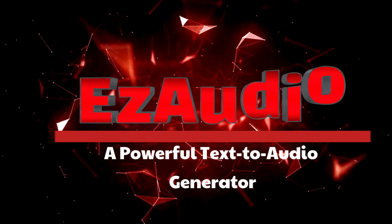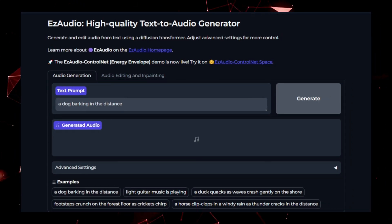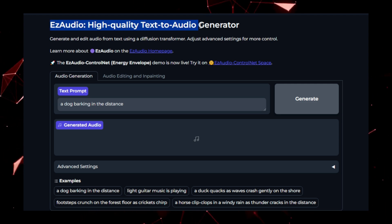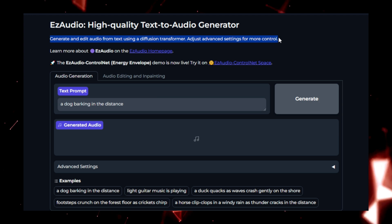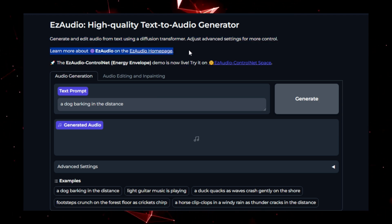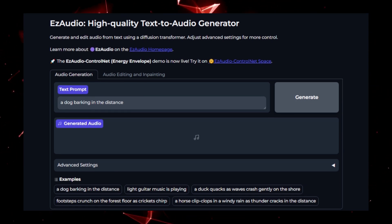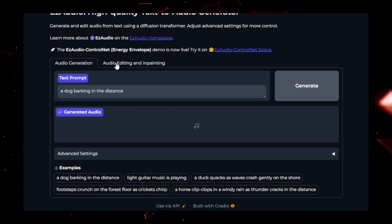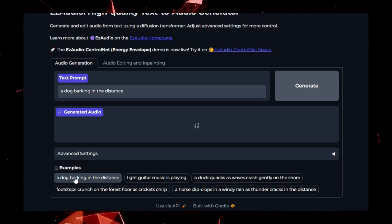Project number one: IzAudio, a powerful text-to-audio generator. Ever wondered how you could turn written text into lifelike audio without the robotic sound? Meet IzAudio, a cutting-edge text-to-audio generator that produces high-quality, natural-sounding speech. This tool is a game-changer for anyone looking to create immersive audio content, whether it's for podcasts, audiobooks, or accessibility solutions. At its core, IzAudio works by analyzing text inputs, understanding the nuances of language, and converting it into human-like speech. You simply input the text.